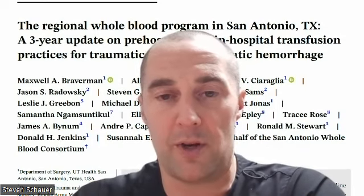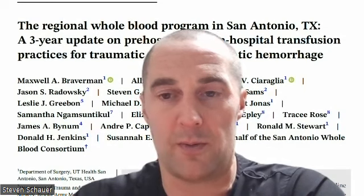This paper is open access, so I'll post a link — or of course, you're always welcome to message me for the paper.